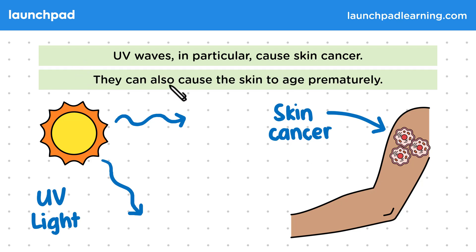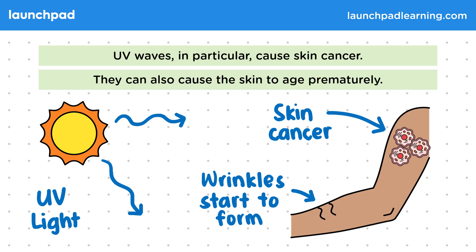UV waves can also cause the skin to age prematurely. Normally, chemicals in our skin help keep it young and stretchy. UV waves will cause these chemicals to break down though, and as a result, our skin can start to look older as we start to see wrinkles form. Both of these effects normally only occur after being exposed to UV light for a long time, but we should still be careful about how long we stay out in the sun on hot days.